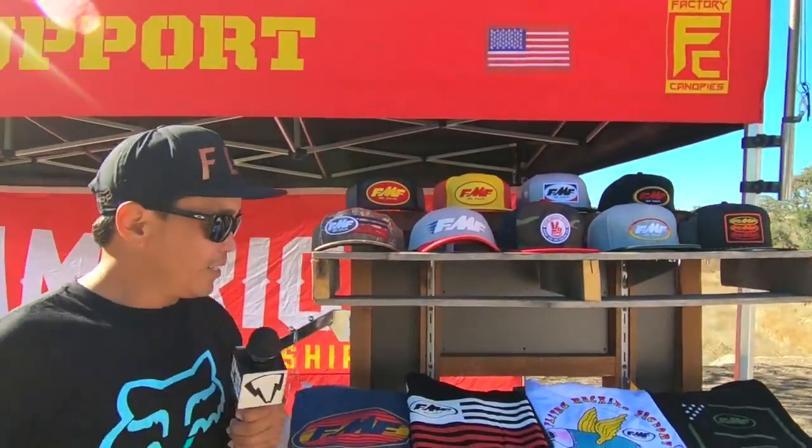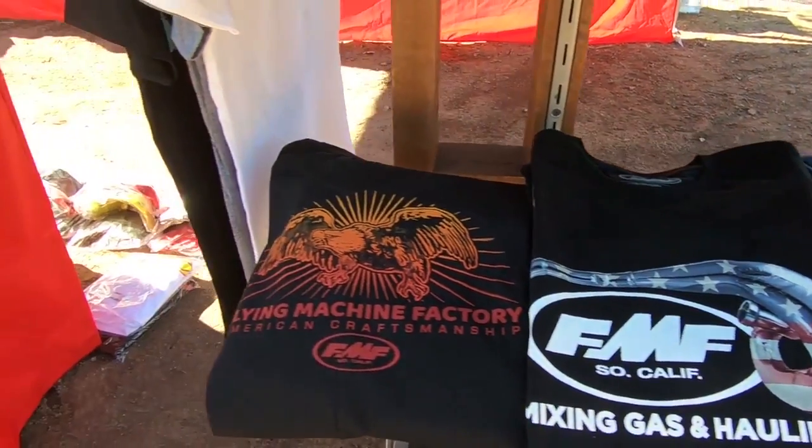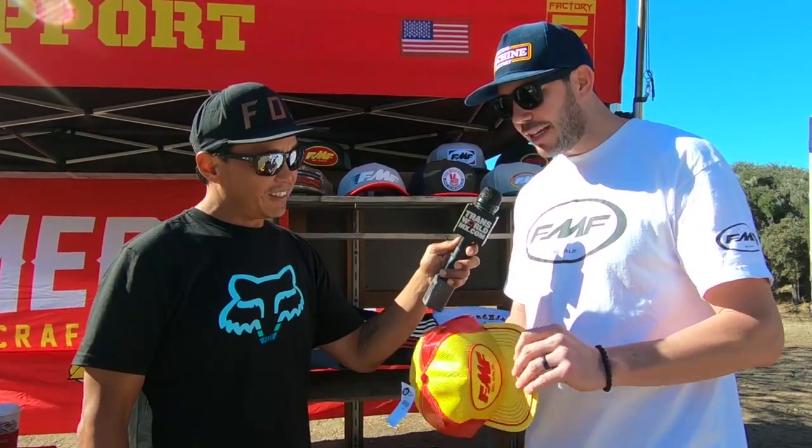FMF is built on engine performance and gaining more horsepower, but we're also a clothing brand now. This is our Spring 2018 line, coming out in January — it'll be on shelves very soon. We have fun with our apparel, with classic designs and the classic logo everyone loves. This hat is one of my dad's first hats — we brought it back straight out of the 70s for that retro feel. It was my idea to bring it back, and it shows the nostalgia FMF has being around since 1973.